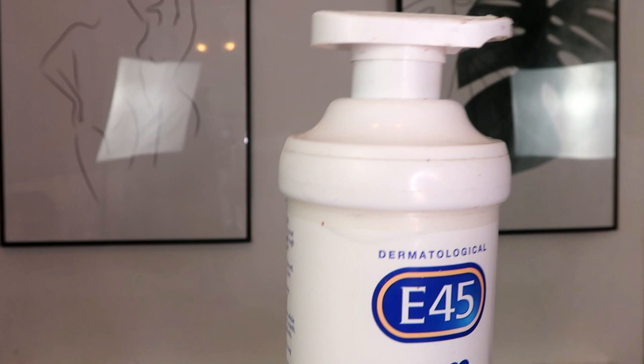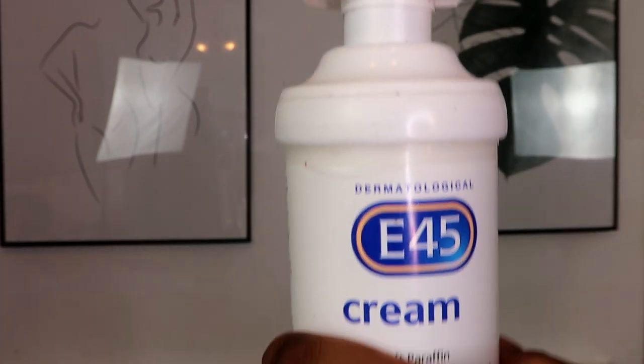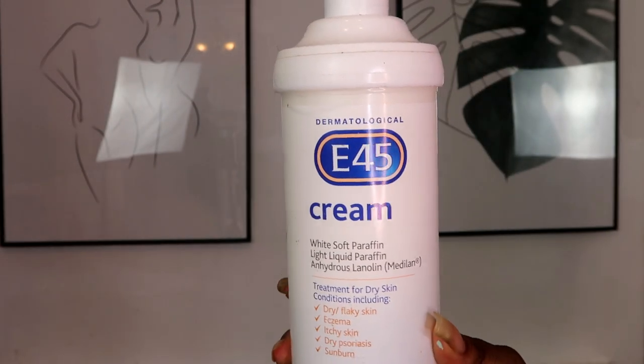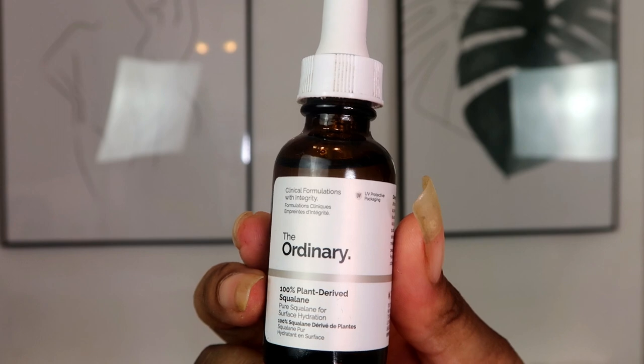Now I am going to use E45 cream to moisturize my face. My mom has been using this product on me since I was a baby and I'm still using it in my adult years. This product is perfect for all skin types, especially dry skin, and it helps to lock in a lot of moisture. I am looking for maybe a more lightweight cream especially because it's summer here in London, but this is still one of my favorites.